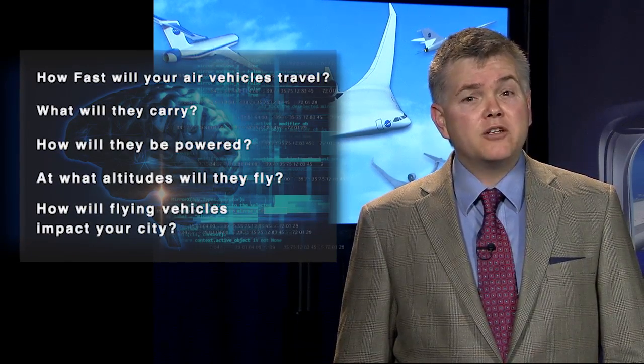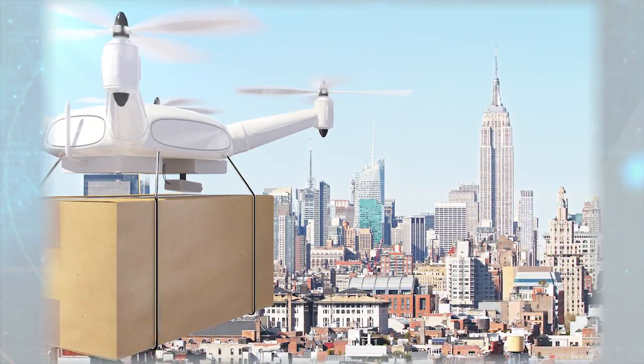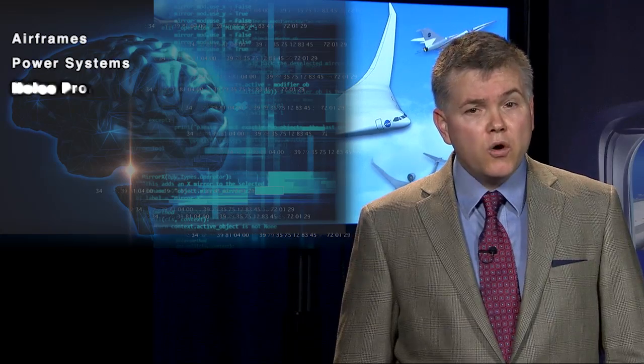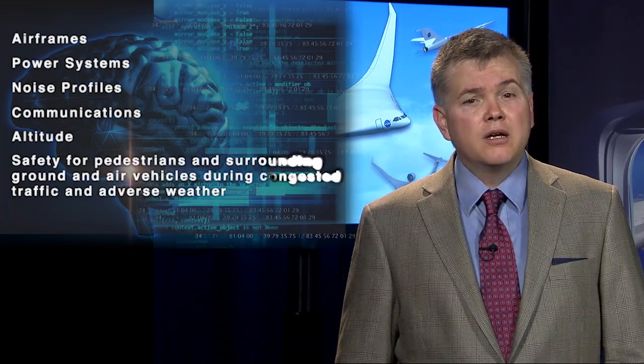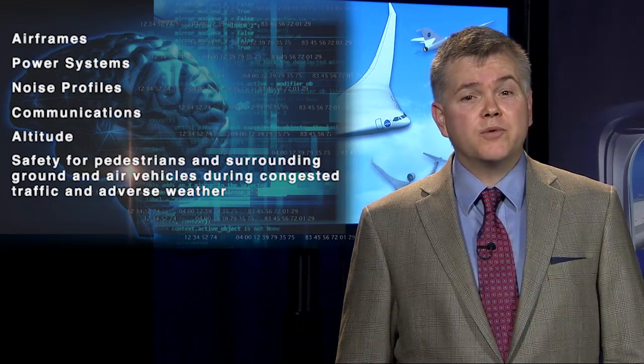How will flying vehicles impact your city? A special emphasis should be placed on quiet, fully electric, or hybrid electric vehicles. Make sure you consider all appropriate metrics – airframes, power systems, noise profiles, communications, altitude, and safety – for pedestrians and surrounding ground and air vehicles during congested traffic and adverse weather.